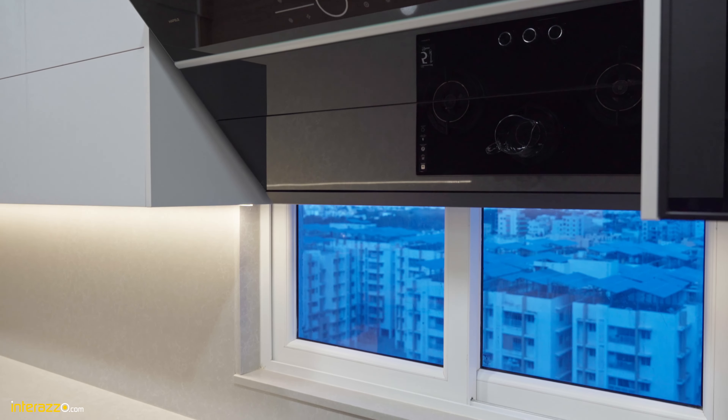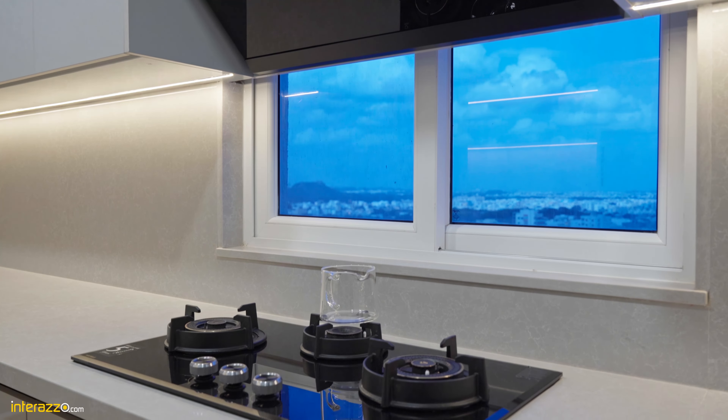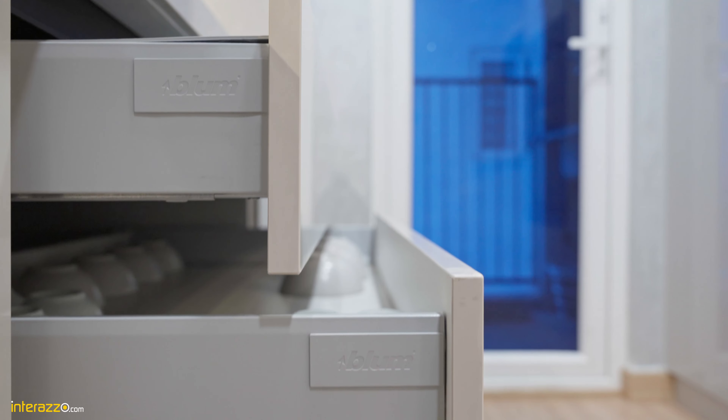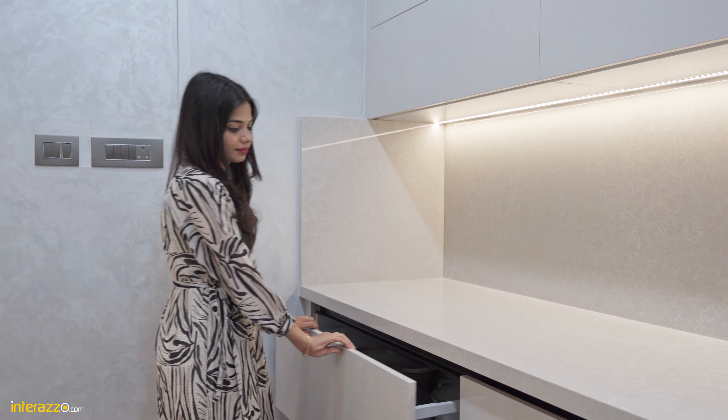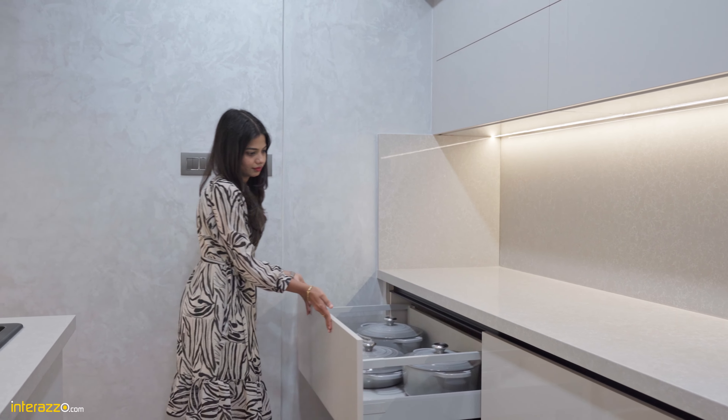This is the handleless parallel kitchen with very graceful elements. We have used the Senosun acrylic finish and for the countertop we have used Kalinga quartz slab. We have provided a hob and chimney from the Hafele brand, and the base unit consists of eight Blum tandem boxes.